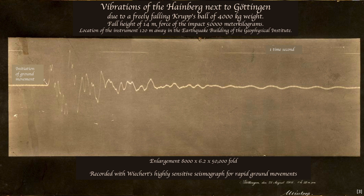The frame and the Mintrop ball, named after its experimenter, are still exhibited at their original venue on the grounds of the Wichert earthquake station in Göttingen. Even today, drop tests are carried out regularly for interested audiences.